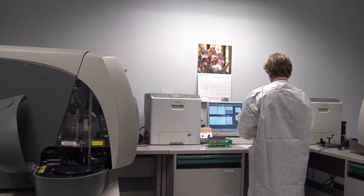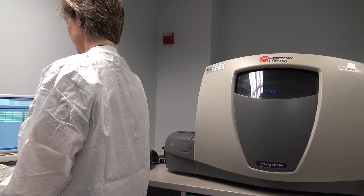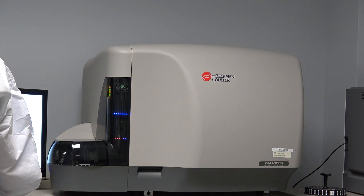What equipment does our lab feature? We currently have three flow cytometers. Two of them are FC500s made by Beckman-Coulter, and then we have a 10-color Navios.